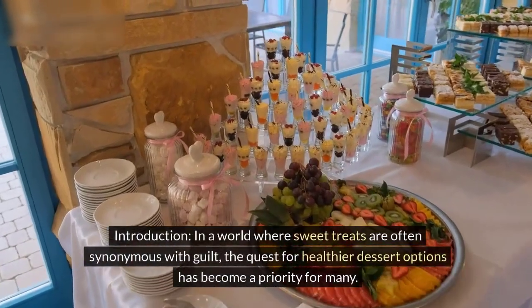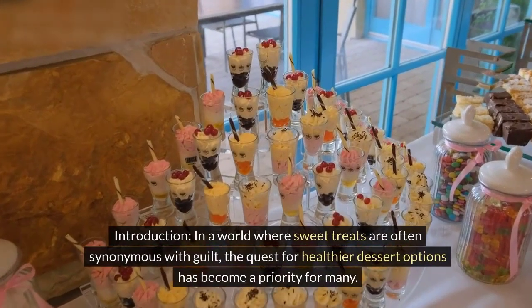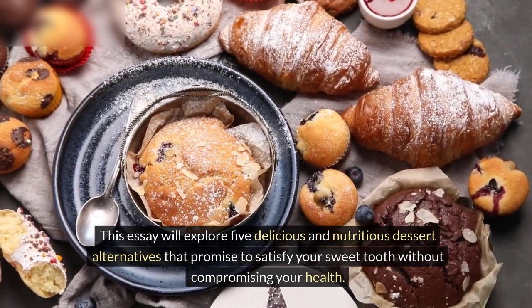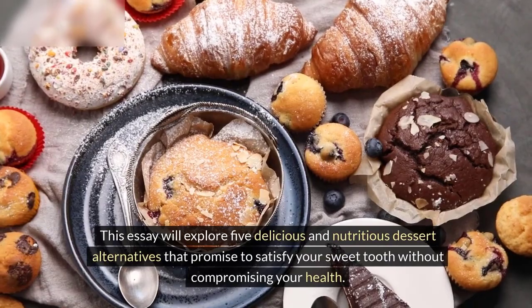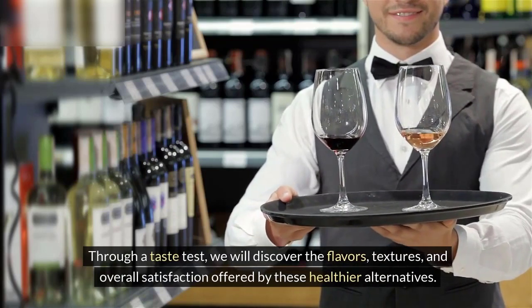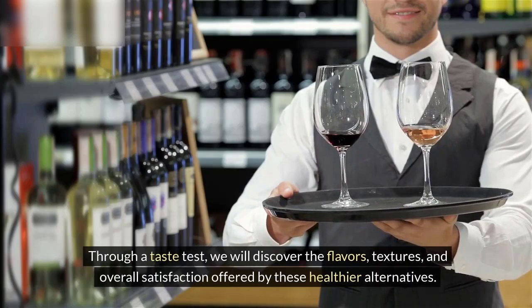In a world where sweet treats are often synonymous with guilt, the quest for healthier dessert options has become a priority for many. This essay will explore 5 delicious and nutritious dessert alternatives that promise to satisfy your sweet tooth without compromising your health. Through a taste test, we will discover the flavors, textures, and overall satisfaction offered by these healthier alternatives.